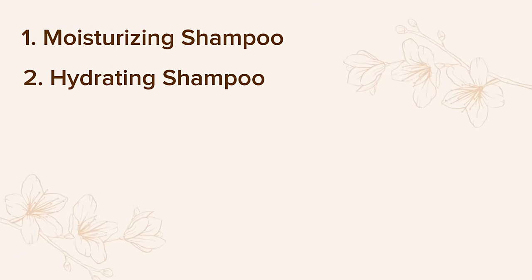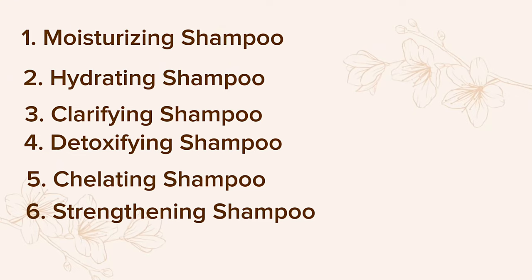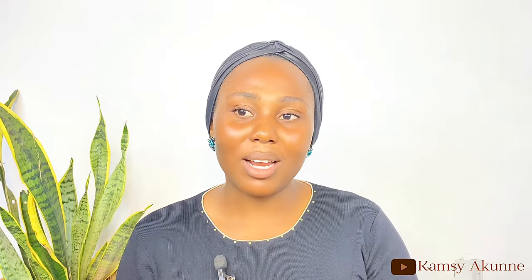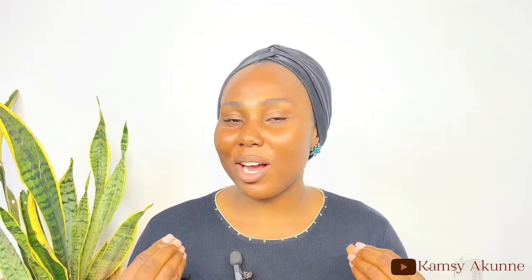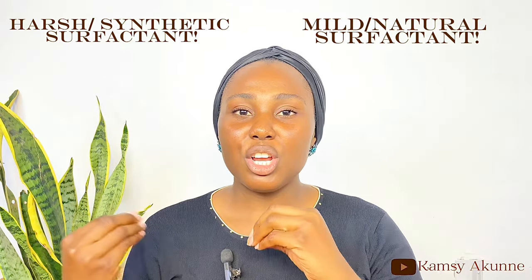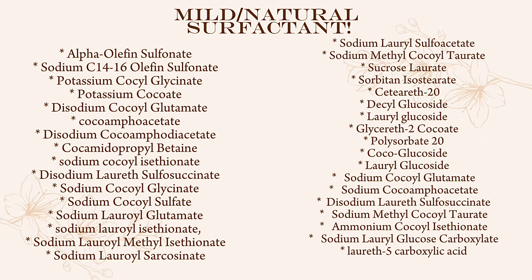The seven shampoos are: moisturizing shampoo, hydrating shampoo, clarifying shampoo, detoxifying shampoo, chelating shampoo, strengthening shampoo, and co-wash. One of the key ingredients in shampoos that gives cleansing ability is called a surfactant. There are two types: the harsh or synthetic surfactant, and the mild or natural surfactant — I'll be showing examples of both on screen.